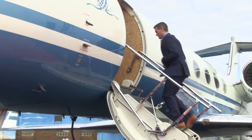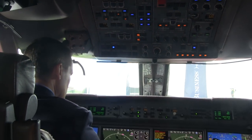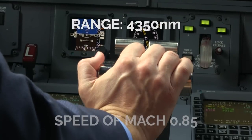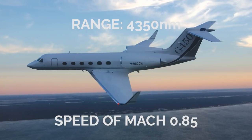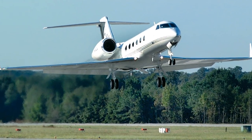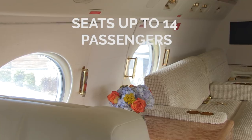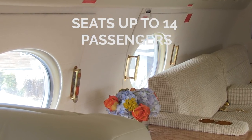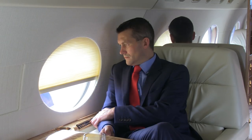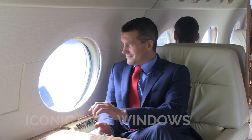The Gulfstream G450 is a great option for both domestic and transcontinental flights. With the ability to travel over 4,350 nautical miles at an impressive speed of Mach 0.85, the G450 gives you great value for money for a large cabin Gulfstream experience. Typically fitted to carry up to 14 passengers, the G450 offers fully reclining chairs, a lavatory, and a large baggage compartment that's accessible in flight. You also get a great view from the many iconic oval windows.